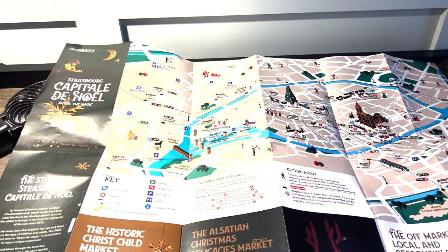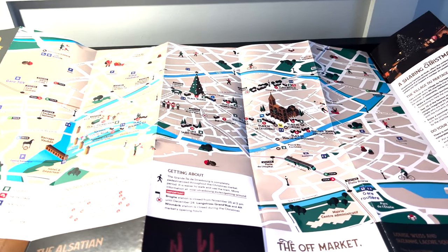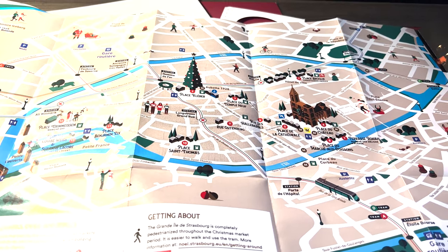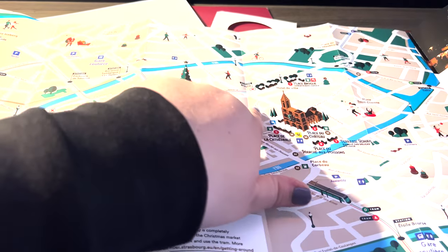When we checked in, they gave us a Christmas market map. It opens tomorrow, which we are super excited for. There are 300 stalls across two squares, and it kind of looks like they're sprinkled throughout the area as well.